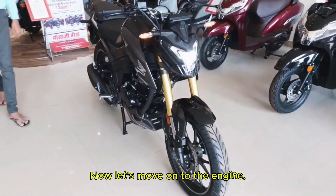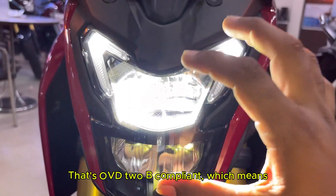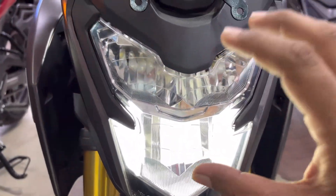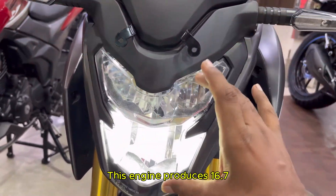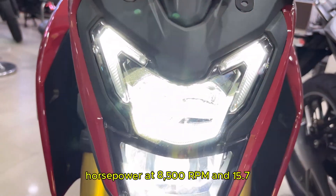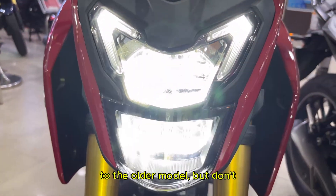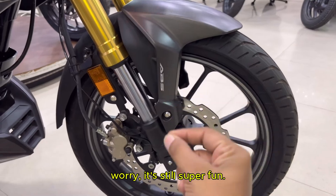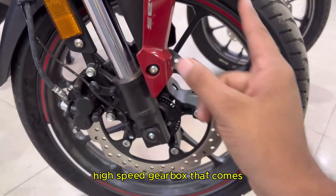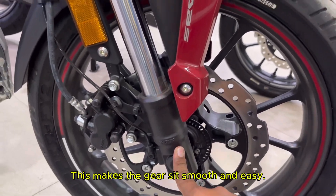Now let's move on to the engine. It's powered by a 184cc single-cylinder air-cooled engine that's OBD2B compliant, which means it meets the latest emission standards. This engine produces 16.7 horsepower at 8500 rpm and 15.7 Nm of torque at 6000 rpm. There's a slight drop compared to the older model, but it's still super fun to ride. The engine is paired with a 5-speed gearbox that comes with an assist and slipper clutch, making gear shifts smooth and easy.